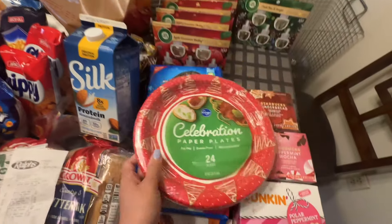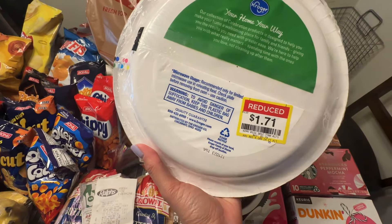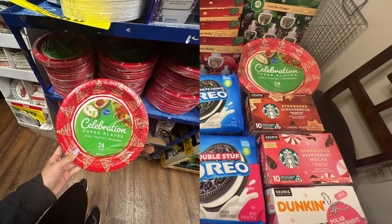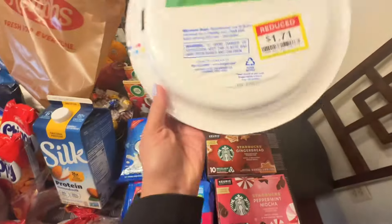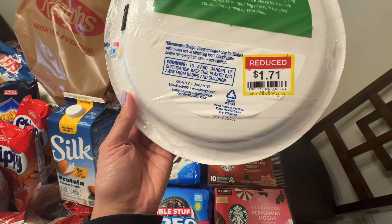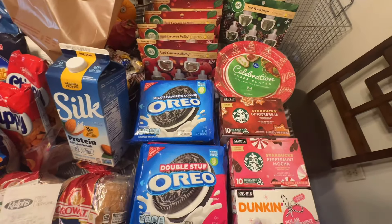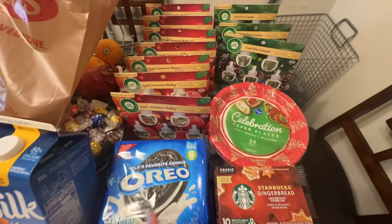I also grabbed another plate set — this one has 24 plates in it and it's on clearance for $1.71. There are a ton of plates in there — the holiday ones, also napkins and a smaller plate option. I'm considering waiting for 90% off; right now they're marked down from $3.79 to $1.71 — about 50% off. But I think 24 plates for $1.71 is a good price, so I grabbed it.